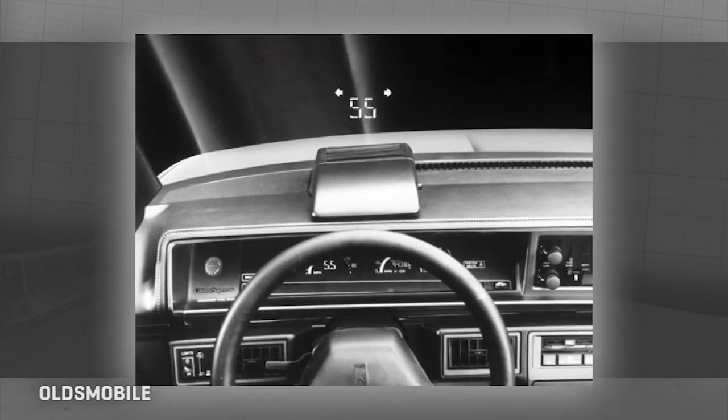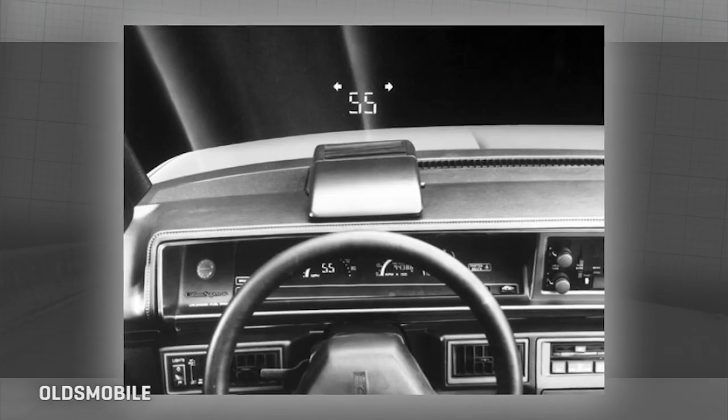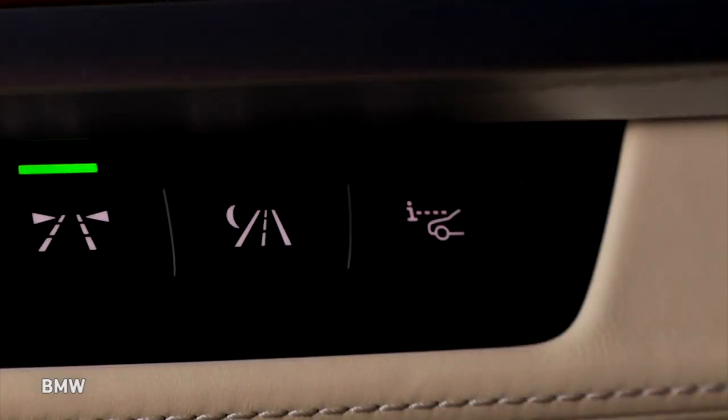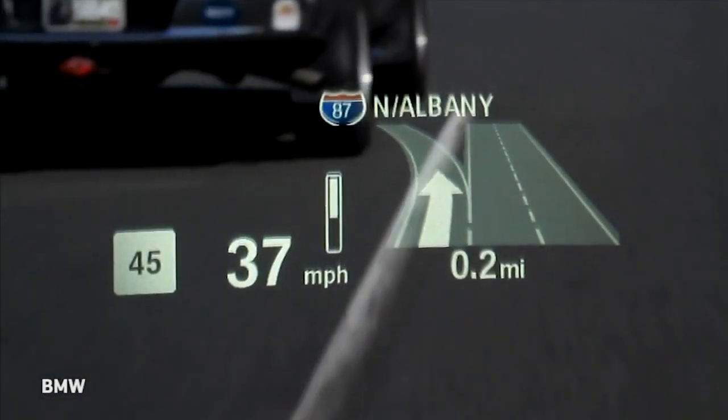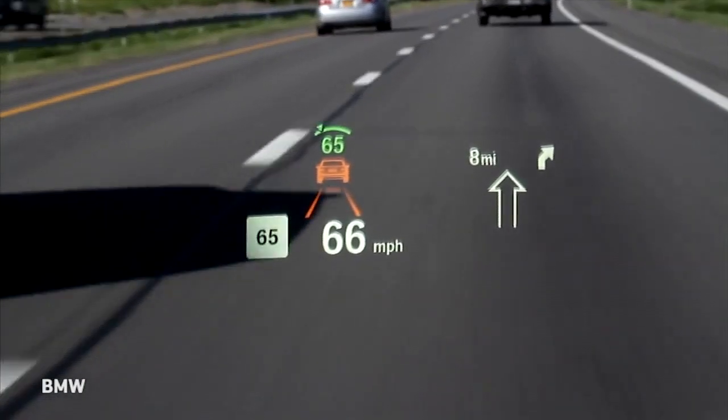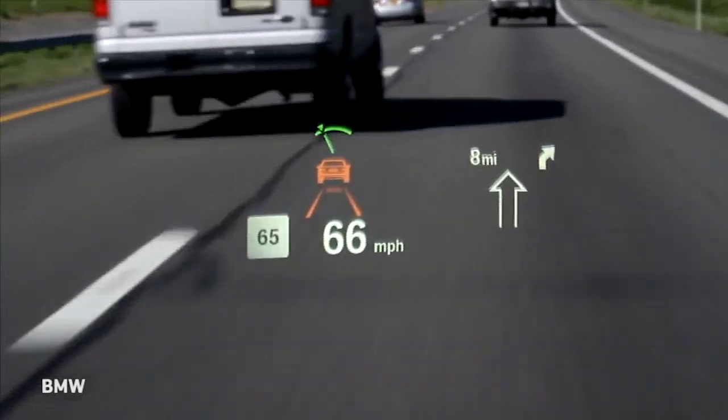The automotive HUD actually dates back to the late 80s. The old Cutlass Supreme had a very simple, very crude one. By the late 90s, we saw a color HUD on a Corvette, and in the late 2000s they really came into their own. We started seeing some really nicely rendered ones on BMWs in particular, with all kinds of interesting infographics and really sharp color.